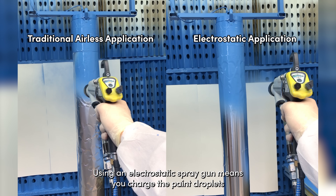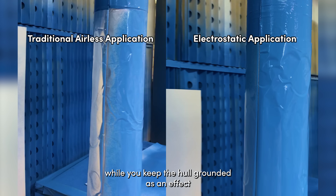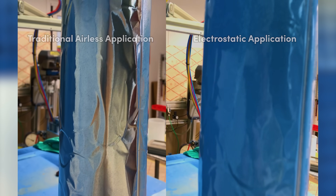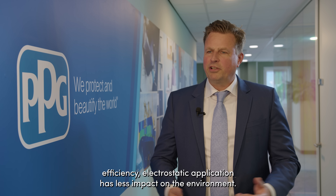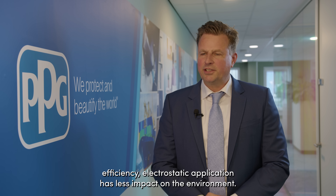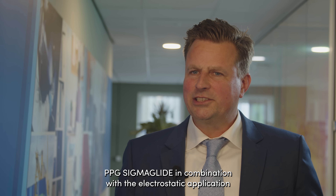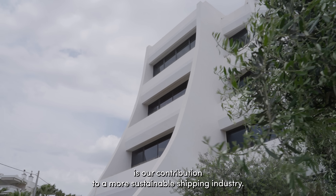Using an electrostatic spray gun means you charge the paint droplets while keeping the hull grounded. As an effect, the paint droplets are attracted to the ship's hull like a magnet. This reduces overspray and paint waste. Due to this efficiency, electrostatic application has less impact on the environment. PPG Sigma Glide in combination with electrostatic application is our contribution to a more sustainable shipping industry.